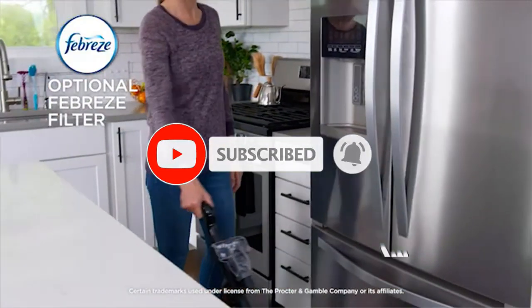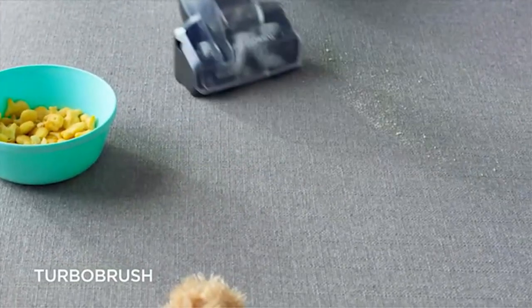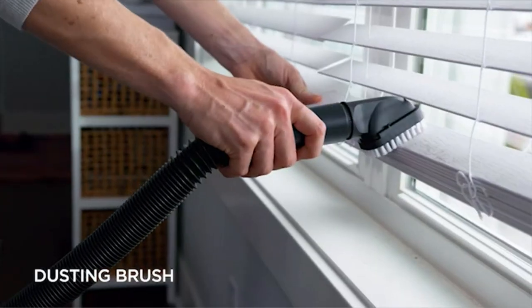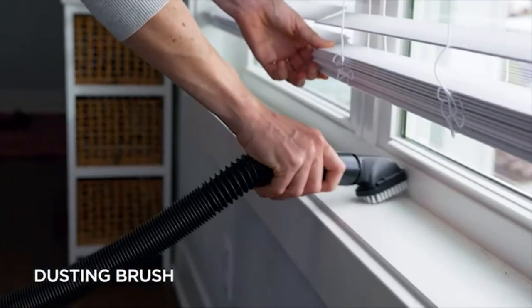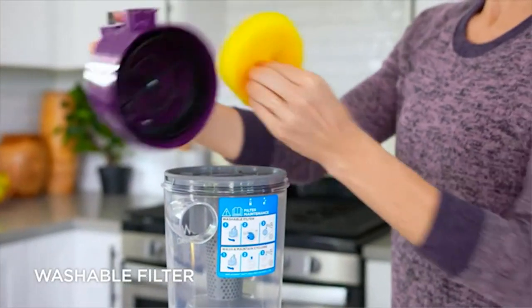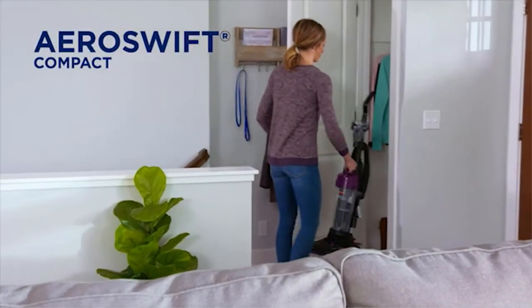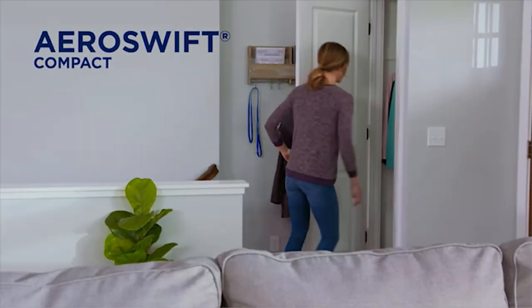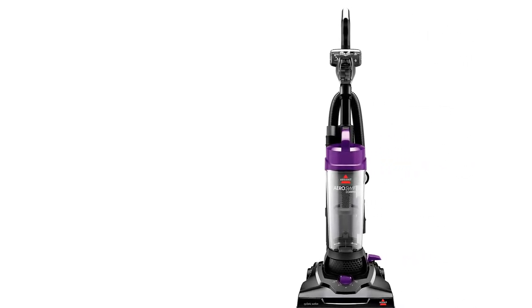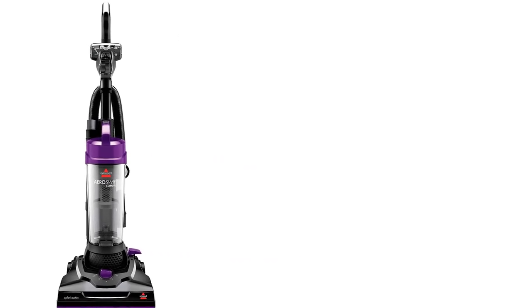It has a powerful suction system and an innovative brush design called OnePass. It is known for getting rid of most surface debris, which is what its multicyclonic suction system does. The good news is that it's also very light, which makes it easy for everyone in the family to pitch in every day. The trash can is big and easy to empty, so there's no need to waste time there either. When you buy it, you'll get special tools like the Turbo Brush handheld motorized tool for cleaning your furniture, and a washable pre-motor and post-motor filter system.